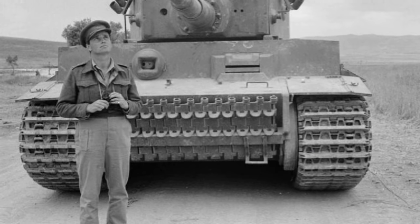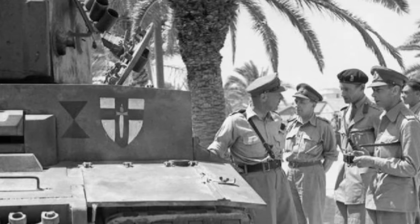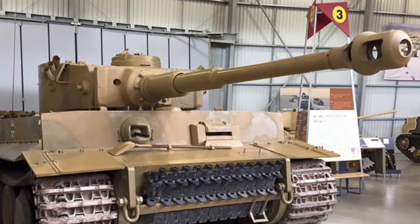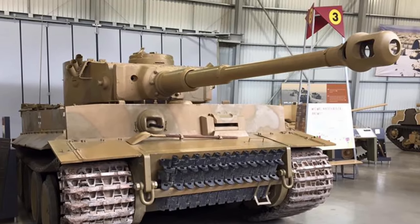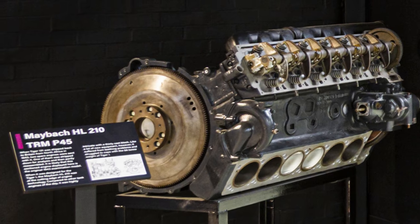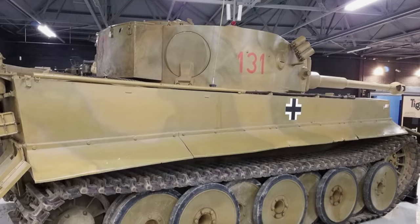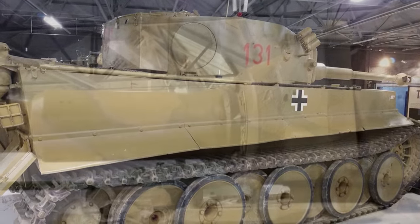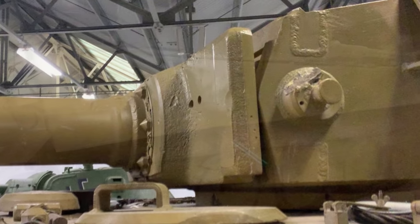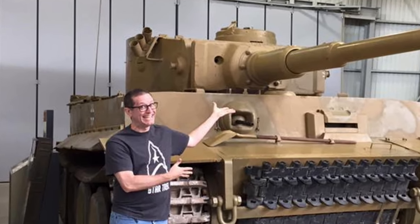The damage to Tiger 131 was repaired using parts from other destroyed Tigers. It was displayed after the capture of Tunis, inspected by King George VI, and returned to England for testing. It was transferred to the Tank Museum in 1951. In 2003, after 13 years of restoration work that included replacing the tank's engine — as the original had been cut into cross sections for display at the museum — Tiger 131 was returned to the Tank Museum fully operational, the only running Tiger I tank in the world. You can go see Tiger 131 today; the damage from the round that disabled it is still visible. I highly recommend a visit.